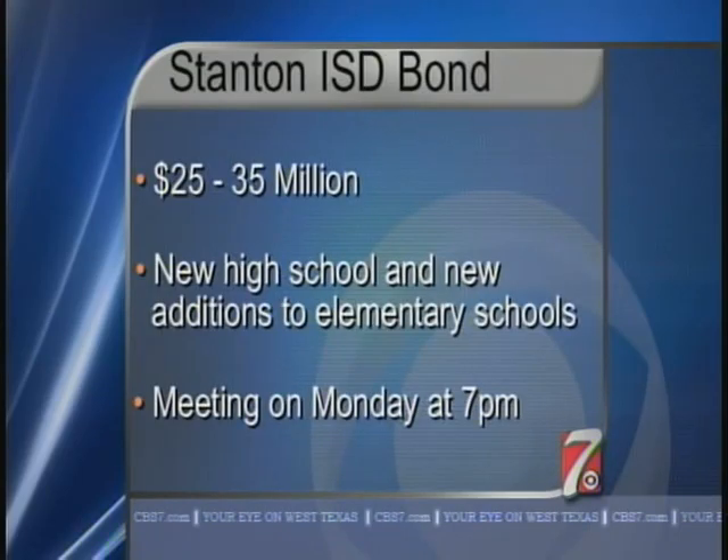Big changes could be on the way for Stanton ISD. According to Superintendent David Carr, the school board has been discussing the possibility of calling for a bond on the May ballot. The bond could range anywhere from $25 to $35 million to build a new high school and for new additions to the elementary and middle school. This bond will be discussed at Monday night's board meeting.